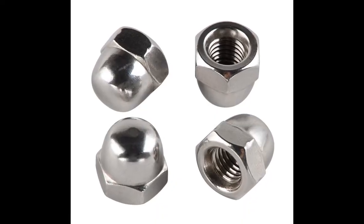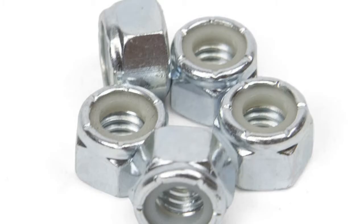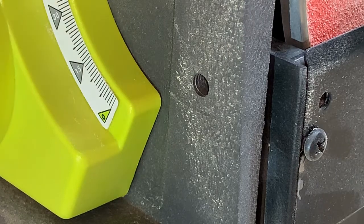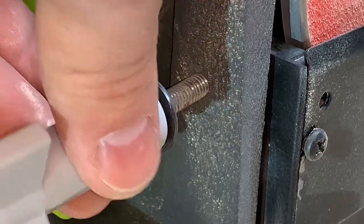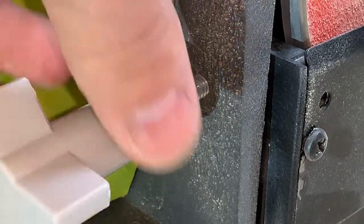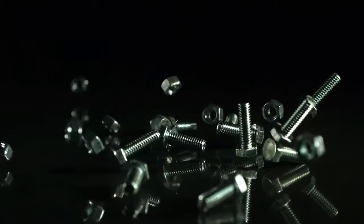Acorn nuts might be used in decorative situations or to prevent snags on the loose end of a bolt. Wing nuts are designed to be loosened and tightened by hand without the need for a wrench. Lock nuts have a nylon ring inside that bites tightly onto the bolt threads to prevent it from coming loose. In other situations, a bolt might thread into a tapped hole — a hole drilled into a piece of material that has threads cut into it to receive a bolt. Just like a nut and bolt, the thread pattern of the bolt must match the tapped hole. The possible combinations of nuts, bolts, and washers is almost endless, but there's probably only a few combinations that will work properly for a given application.